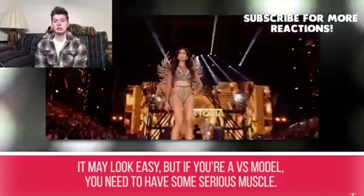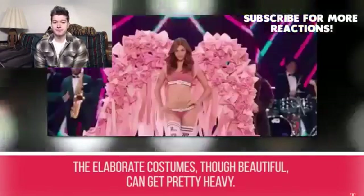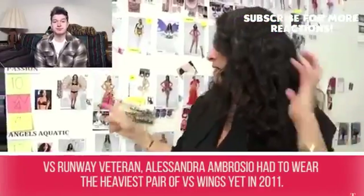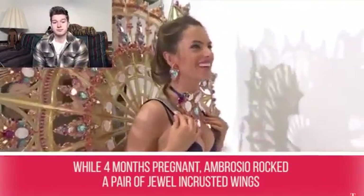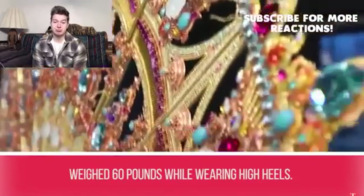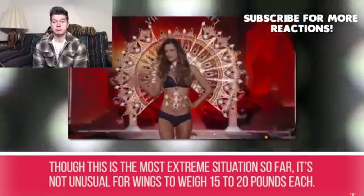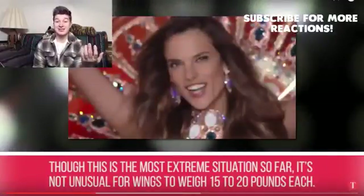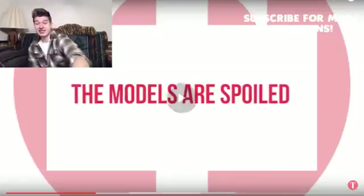Secret #2: It may look easy, but Victoria's Secret models need some serious muscle. The elaborate costumes, though beautiful, can get pretty heavy. VS runway veteran Alessandra Ambrosio had to wear the heaviest pair of VS wings yet back in 2011 while four months pregnant — a pair of jewel-encrusted wings weighing 60 pounds while wearing high heels. It's not unusual for wings to weigh 15 to 20 pounds each. That's really heavy.